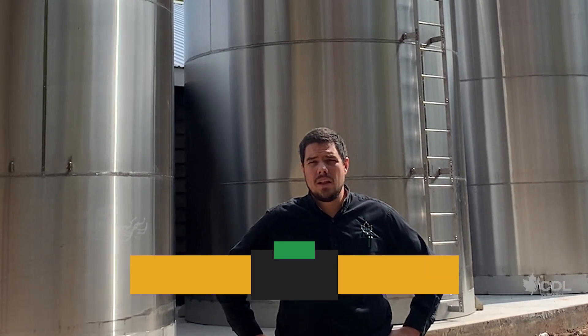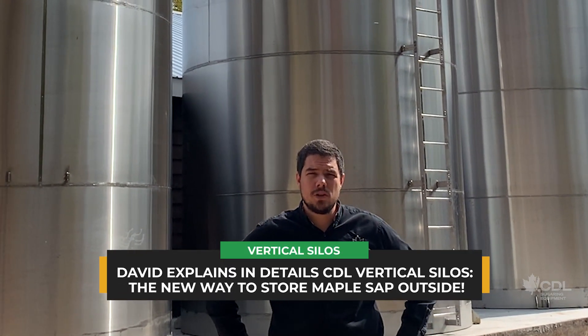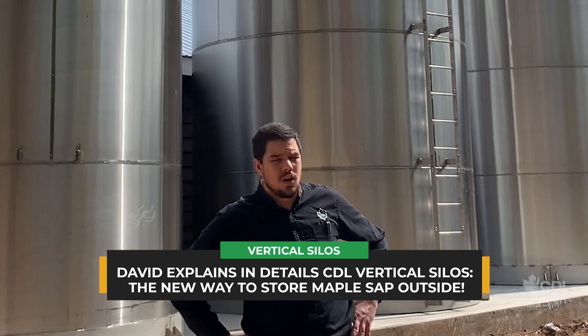Hi everyone, my name is David Lalanne and I'm operations manager for CDL USA. I'm here today at Parker Family Maple Farm in Washingtonville, New York to take a look with you at our new CDL silos.